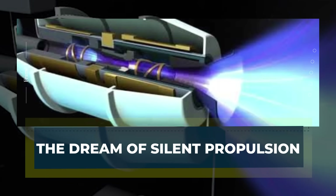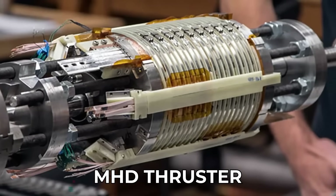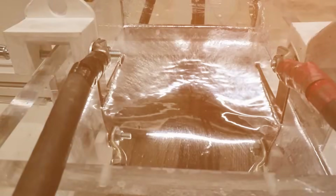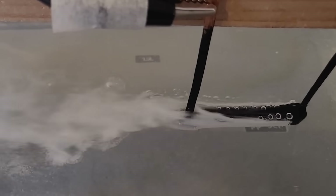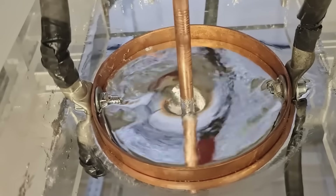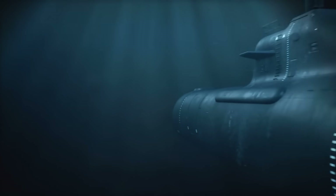The story of the MHD thruster starts with a bold dream: creating propulsion with no moving parts. Instead of spinning propellers, it uses electric and magnetic fields to push a conductive fluid, like seawater or liquid metal, through a channel. The result is thrust, generated quietly and smoothly — perfect for submarines, where stealth and silence mean survival. This dream reached popular culture through The Hunt for Red October, which imagined a Soviet submarine gliding silently using such a drive.